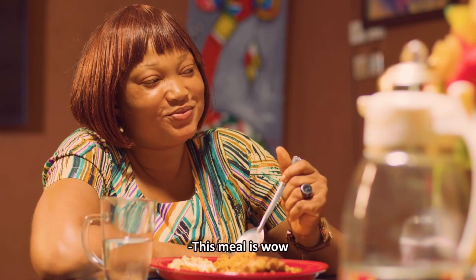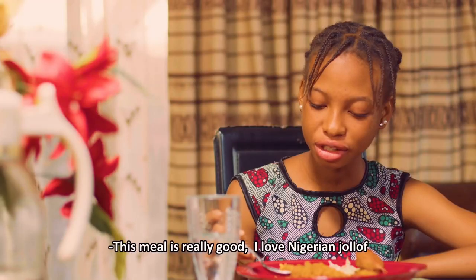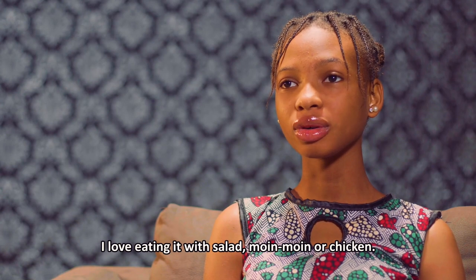This food is wow. It's really good. I love Nigerian jollof. I love to eat it with salad, and with chicken.